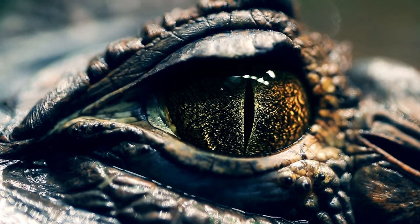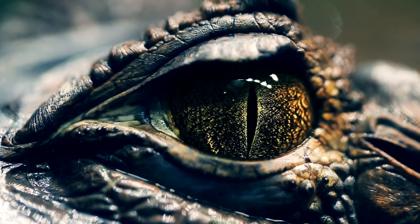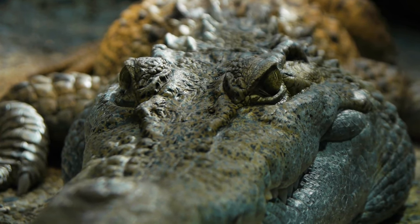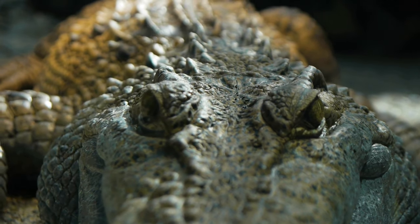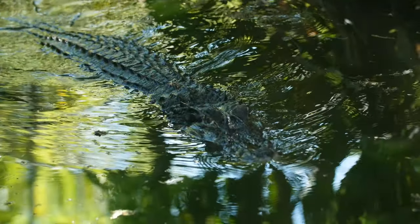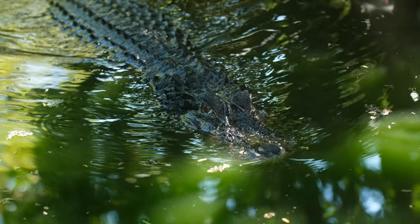Crocodiles rest during the day. Mostly they hunt at night. They can see very well at night because their eyes are unique and fit for night vision. Crocodiles are extremely light sleepers. They are always alert, and even some of them sleep with one eye open. When they dive under the water, their nose and ear holes are covered by an extra lid.